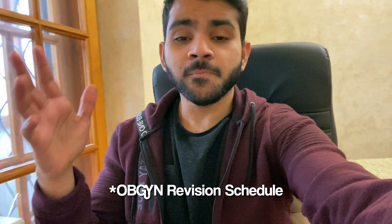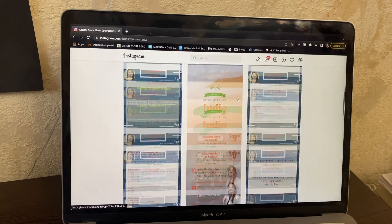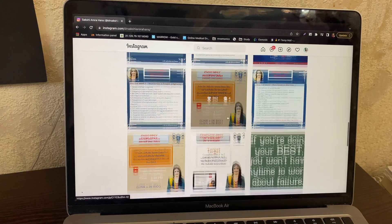There's a schedule I'm currently following for OBG. It was made by Sashivaram, and you can check out my Instagram channel — I'll show you. It's basically made for students giving NEET PG this year, but even if you're not preparing for a competitive exam, you can use it. It's very helpful and covers your whole OBG in just seven weeks.